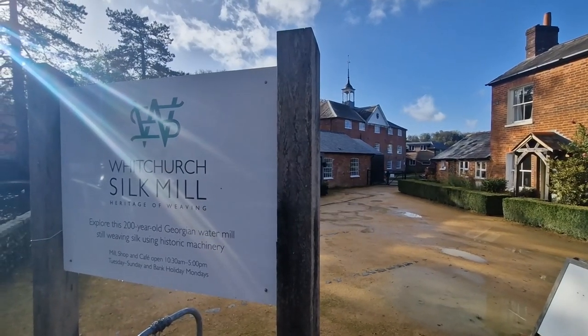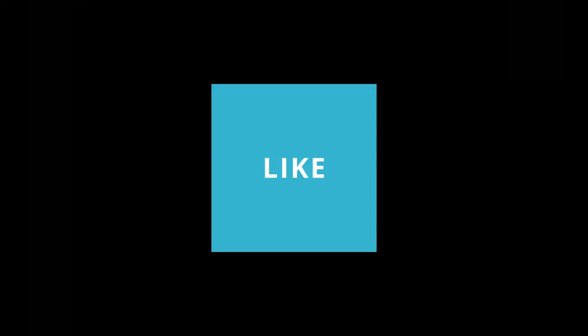I hope you found that interesting and I hope to see you soon in the shop. Please do consider liking, commenting and subscribing. See you soon. Bye.